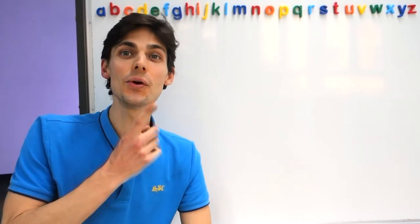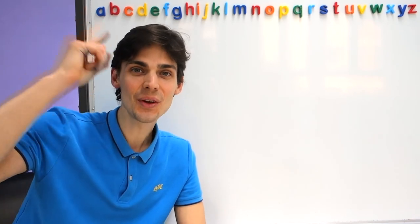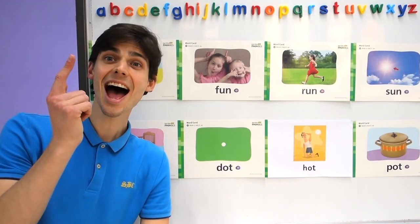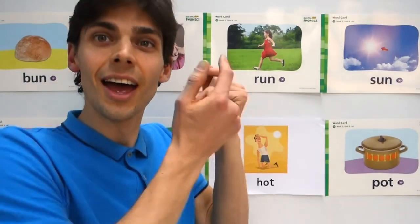Hello everyone! Who can tell me what time is it? We say time to think. I remember today we're doing phonics. We're going to revise these words.